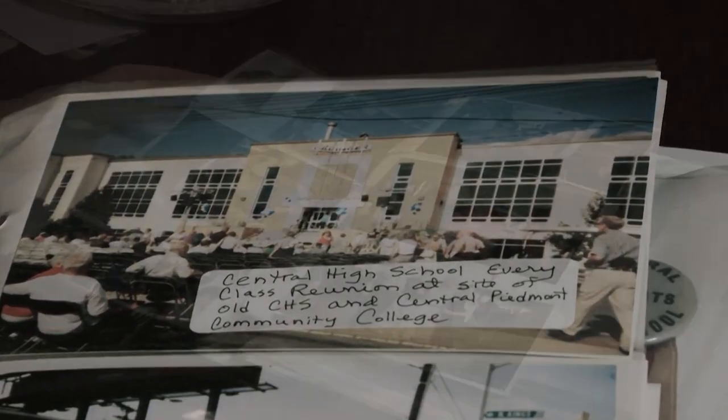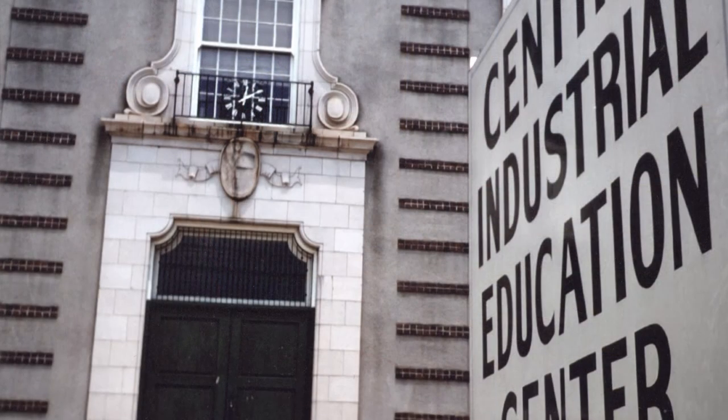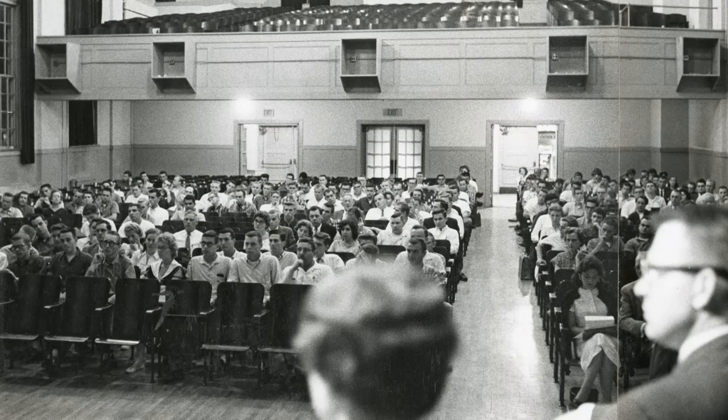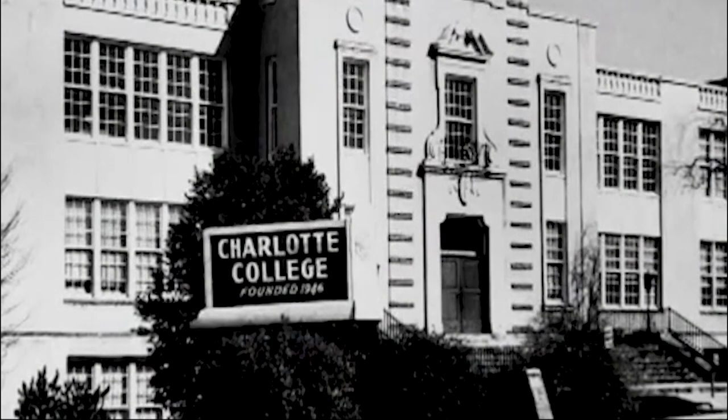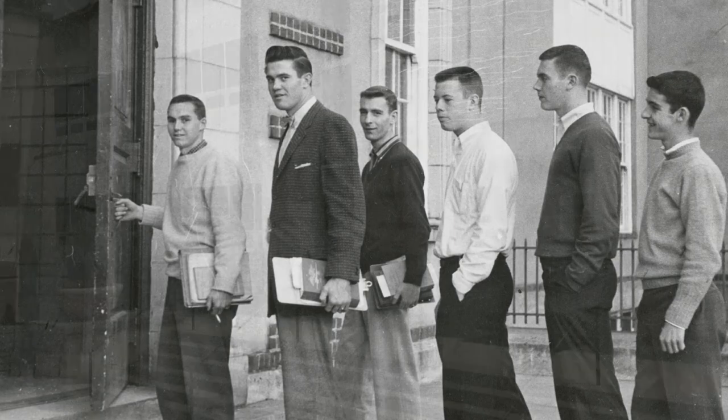It was so exciting to be on the grounds there at Central Piedmont Community College. In fact, the old Central High building is where Central Piedmont actually started back in the early '60s. Central High was also the original campus for Charlotte College, which eventually became UNC Charlotte.